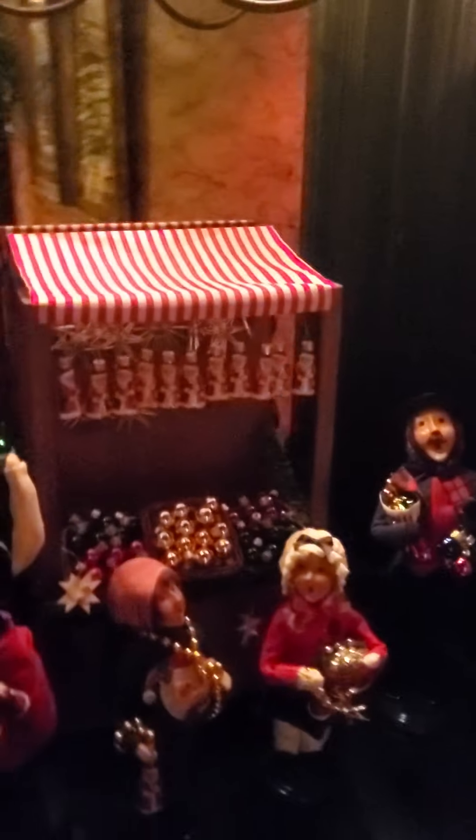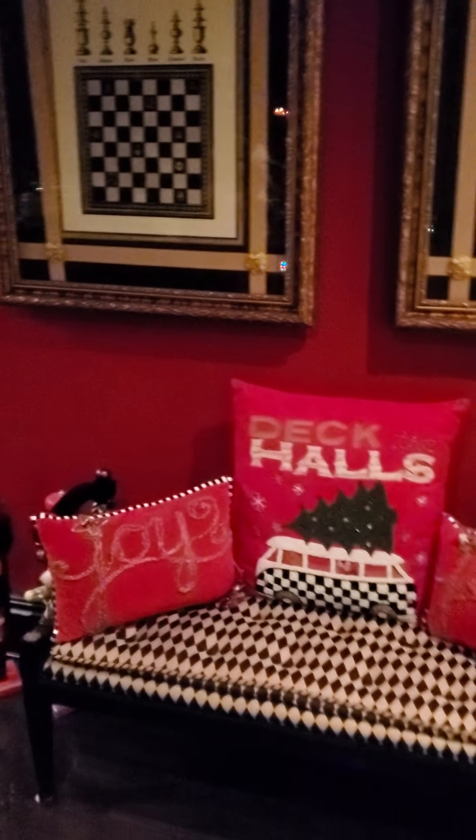Christmas tree — oh, I forgot to turn him on. He does turn on. More carolers. What's the theme here? Candy shop. And then this is Mr. Reindeer. Luckily this room is red so it works out really well for Christmas.